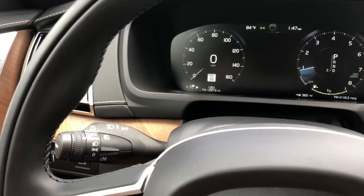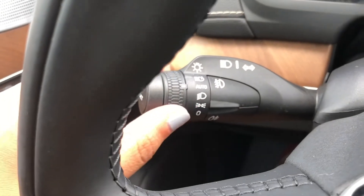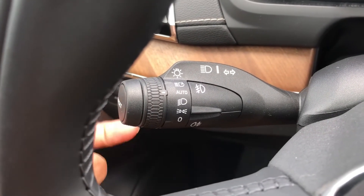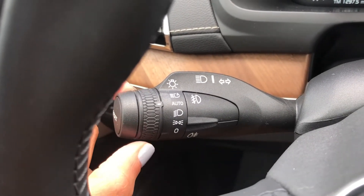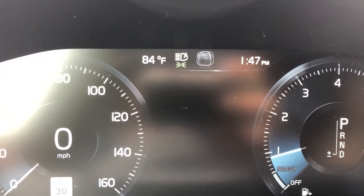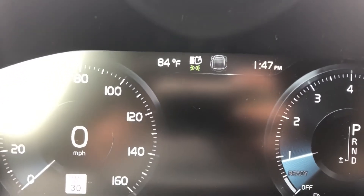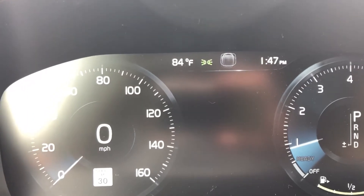Another question was about the auto high beam. The stalk right here says auto — it's a Volvo, so we always keep it on auto. When you want the auto high beam, you just flip the stalk up. It has a spring action so it'll return to auto on its own. On your instrument cluster you'll see the high beam indicator appear, which means auto high beam is active. It will work in the dark — when there is a car coming at you, it will shut off automatically.